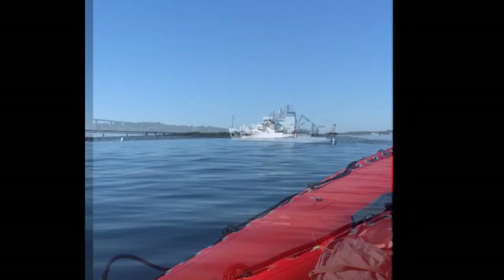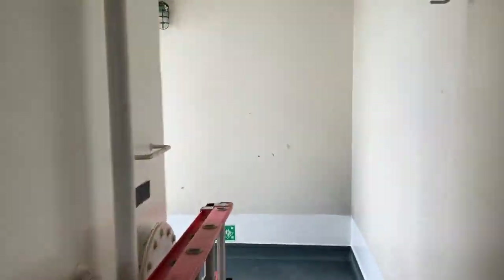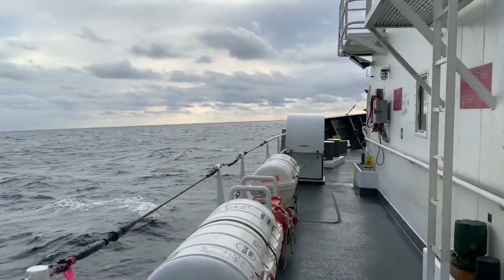Hi, I'm Peg, here to lead you through a typical day in the life of a biological technician while on board a spring or fall bottom trawl survey.